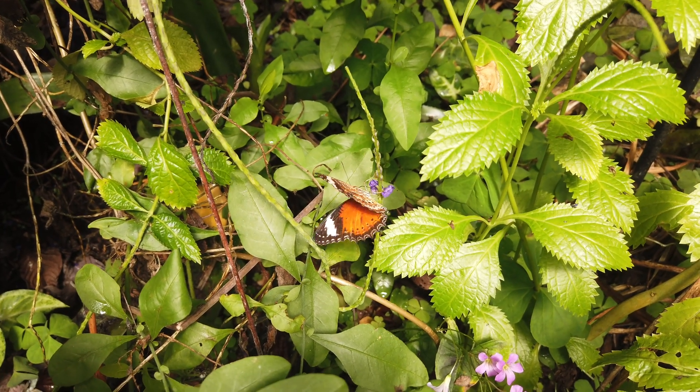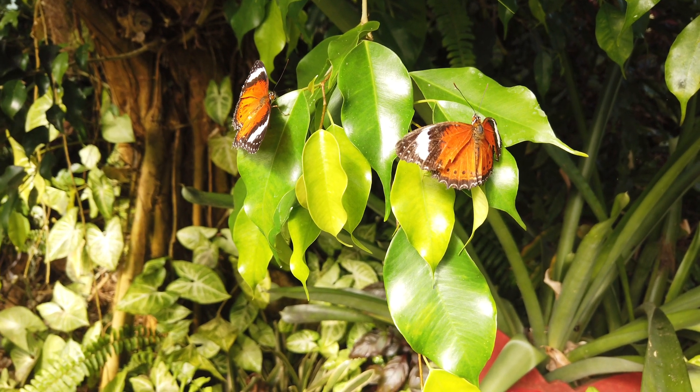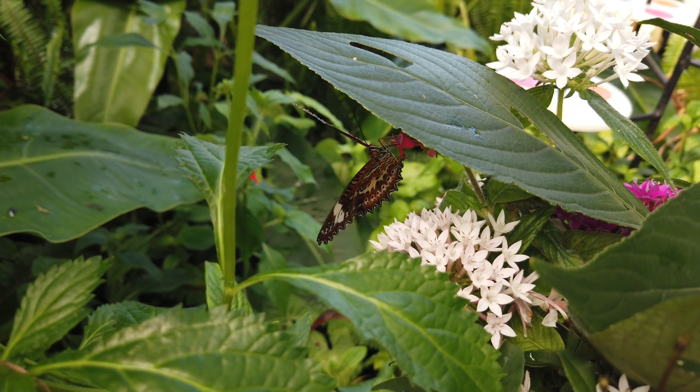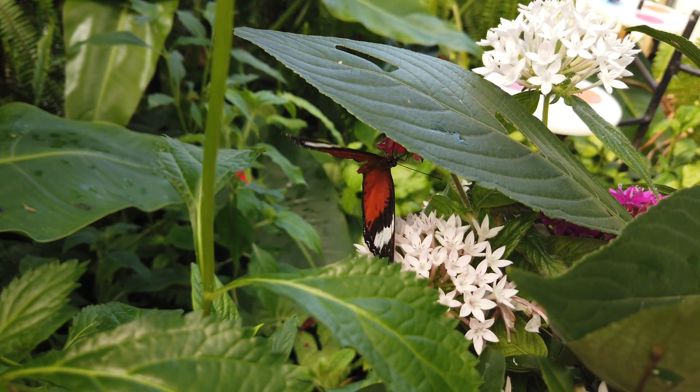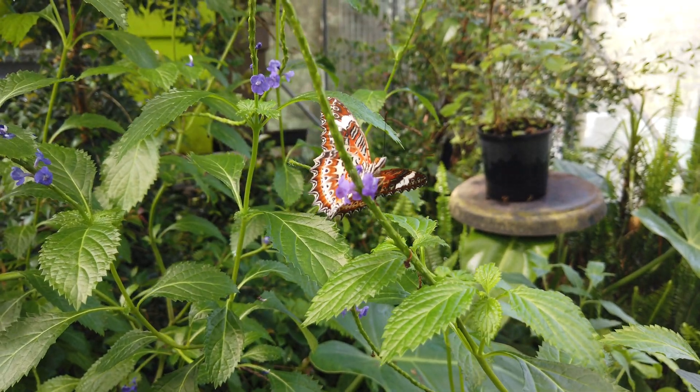These orange lacewings I find fascinating — they're very showy on the top, but I find the undersurface of the wings even more remarkable. And if you look at those markings towards the edge of the hindwings, I think they look like little faces with their mouths open.